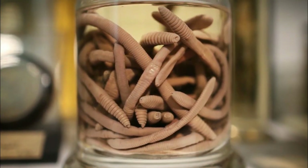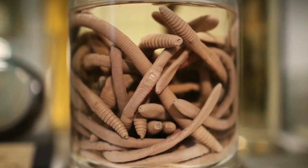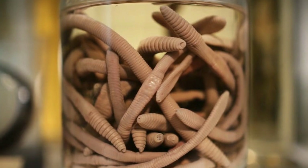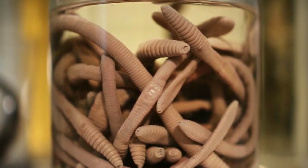Once upon a time, the Wildlife Wonderland Giant Earthworm Museum in Melbourne, Australia, pulled in hundreds of thousands of visitors per year. But in 2012, the animal park closed down forever.